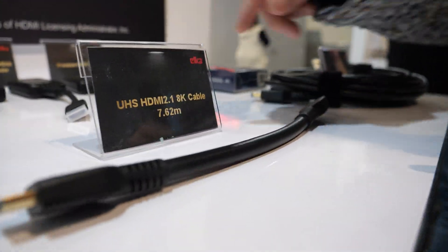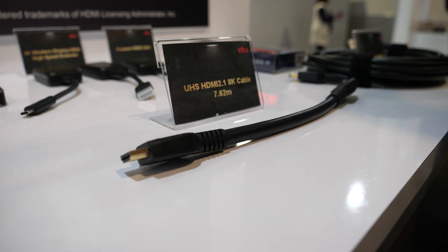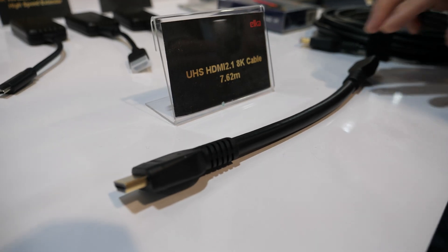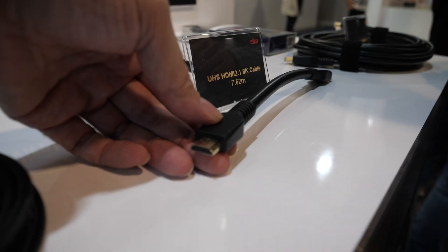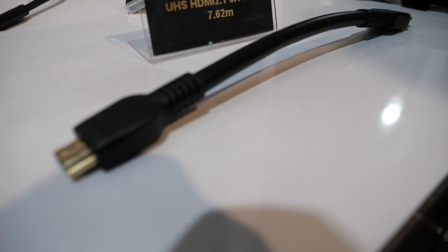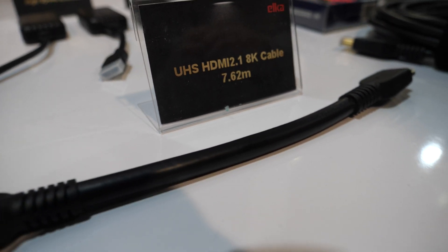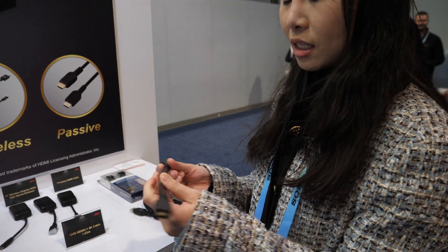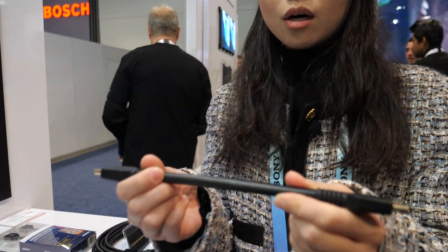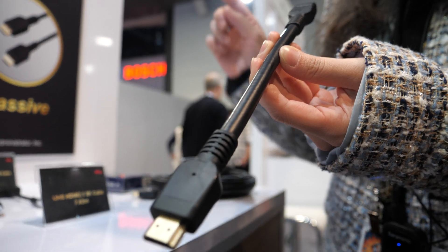And this one features the current latest HDMI specification, which is 2.1. We can make up to 7.62 meters, and it's passive — the longest passive cable. The way we achieve that is through good construction: the thickness and outer diameter are much bigger than usual HDMI cable.